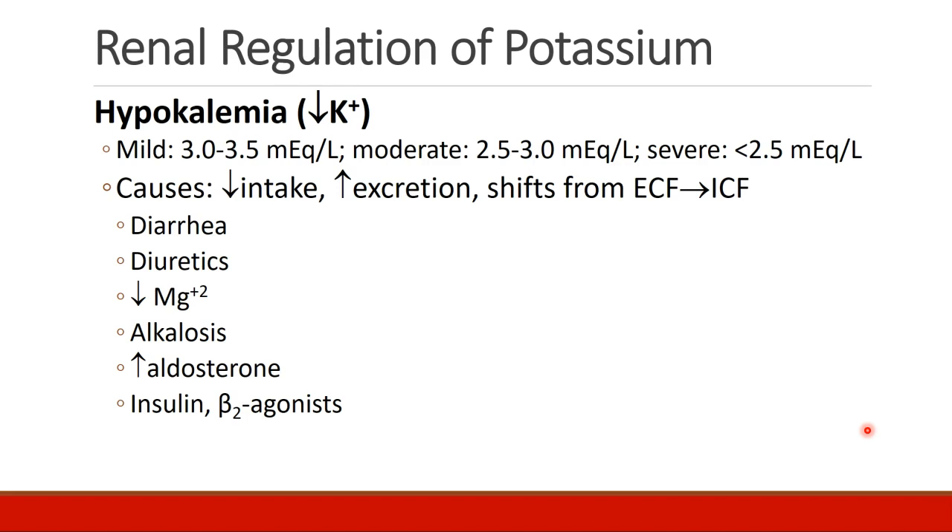Hypokalemia can be caused by decreased potassium intake, increased excretion, or shifts of potassium from the extracellular to the intracellular space. Specific causes may include diarrhea, diuretic administration, hypomagnesemia, alkalosis, increased aldosterone, insulin, and beta-2 agonists.